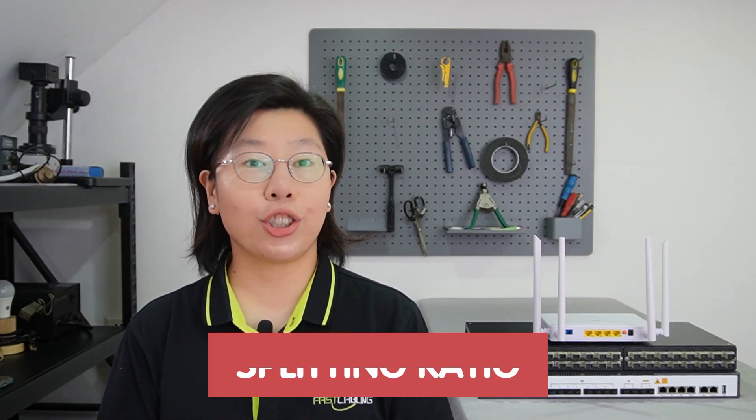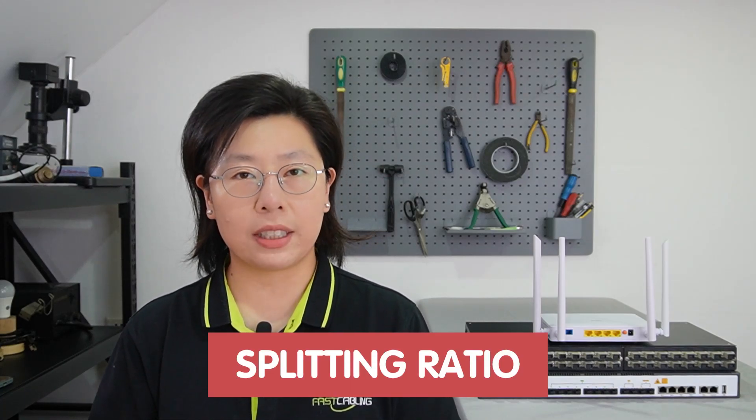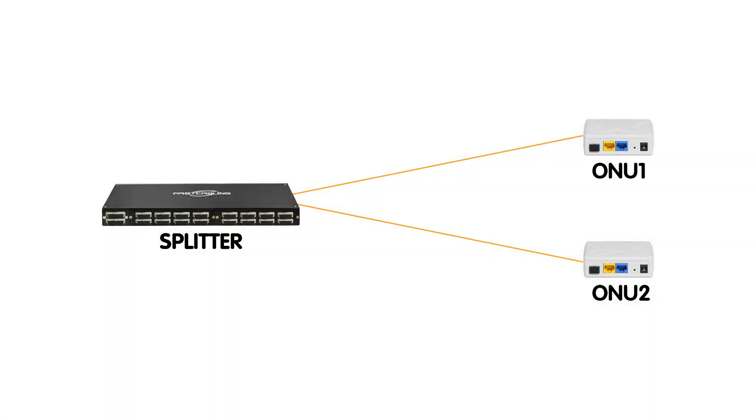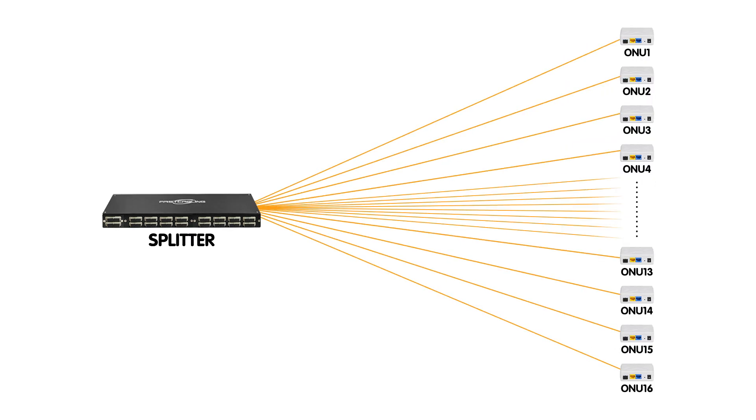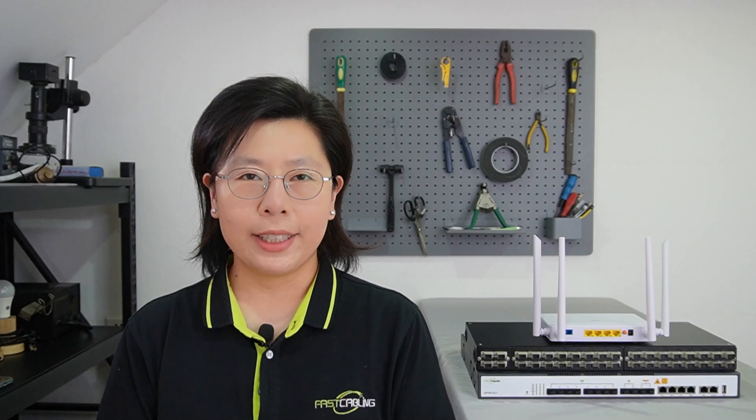Businesses should consider factors like the splitting ratio and account for signal loss during the splitting process. Common splitting ratios include 1-to-2, 1-to-4, 1-to-16, or up to 1-to-32. By embracing PON, SMBs can enhance their Wi-Fi coverage with a reliable and cost-effective solution.